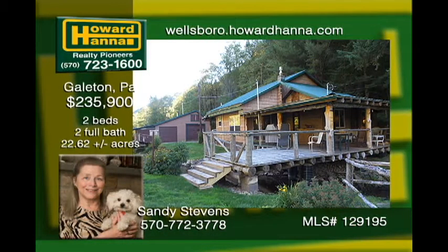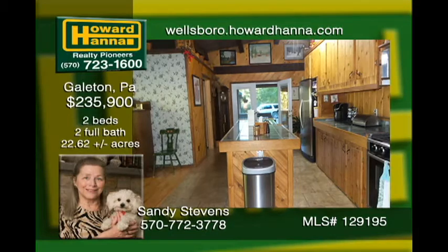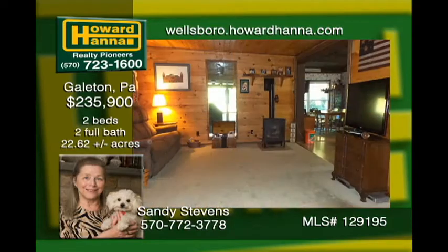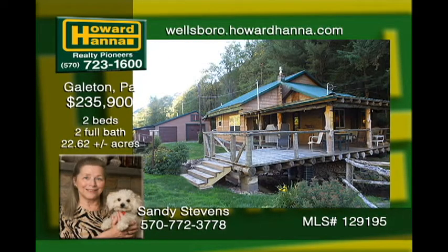Surrounded by Susquehannock State Forest lands, this cabin is in excellent condition. Kettle Creek meanders under your deck, so relax and fish or watch the wildlife on 22 plus acres. On the inside, enjoy the open floor plan and gorgeous knotty pine interior. A three-car detached garage with a workshop and small garage for snowmobiles and four-wheelers is awesome. This home is the ultimate for those seeking privacy and outdoor activities.